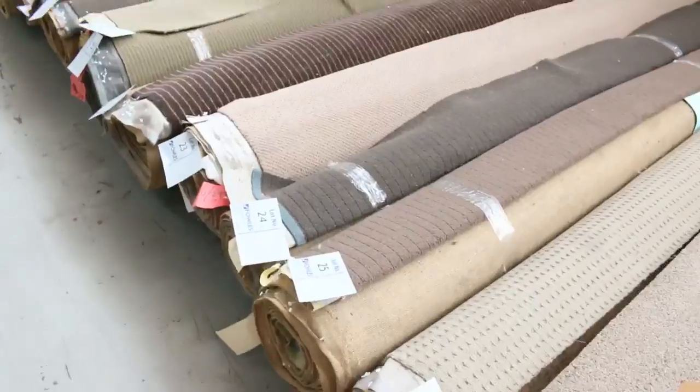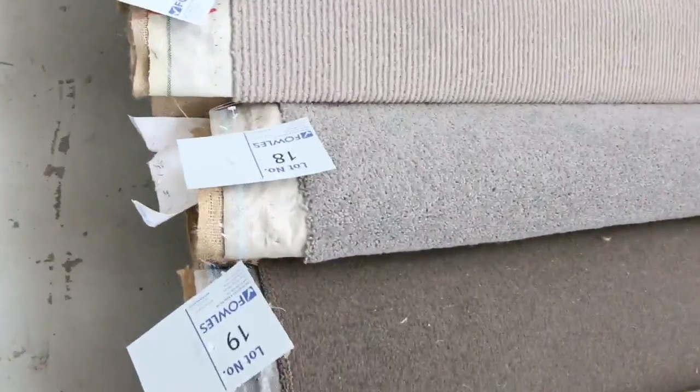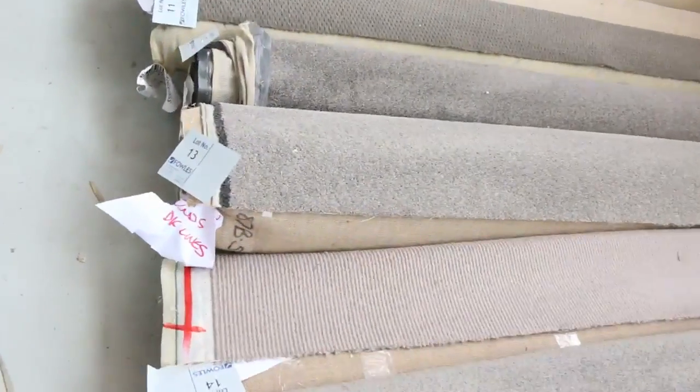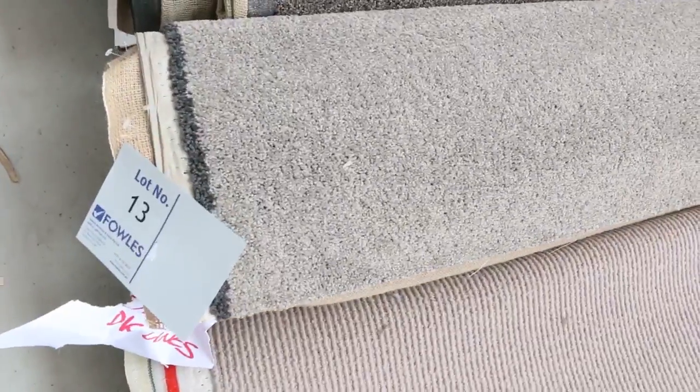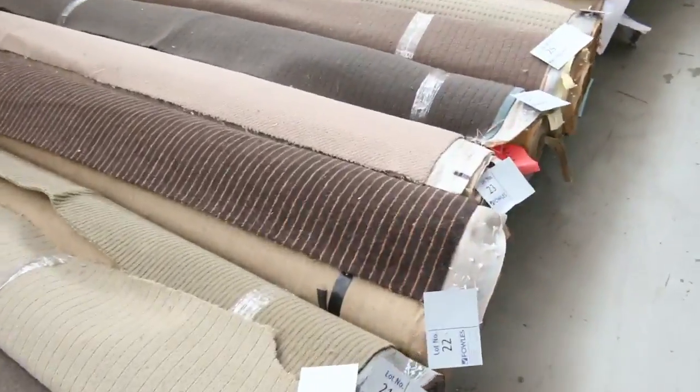And great colors too — we've got some really nice greys and charcoals, some nice neutral colors, so something to suit everybody. Most of these rolls will sell for $25 a broadloom meter, so that's a meter by 3.6 meters wide — $25. You cannot beat it because some of these carpets would normally retail anywhere up to $200.